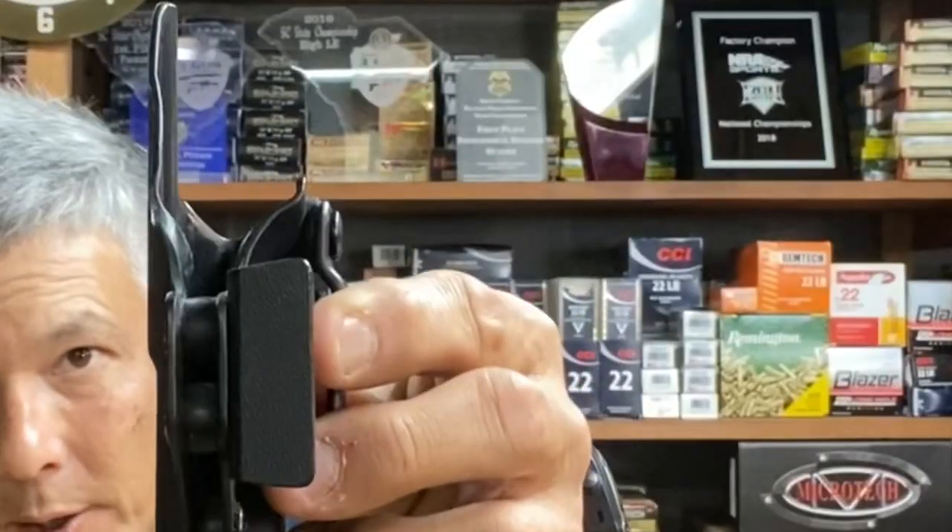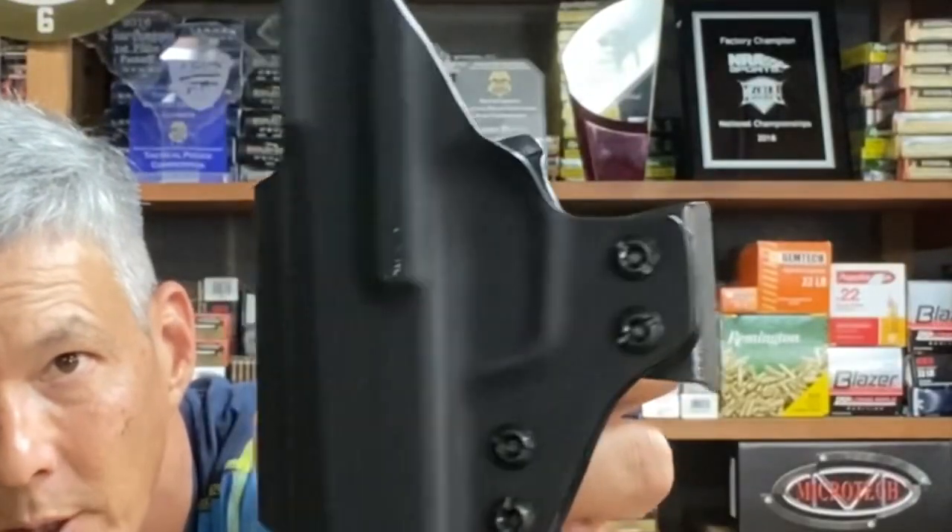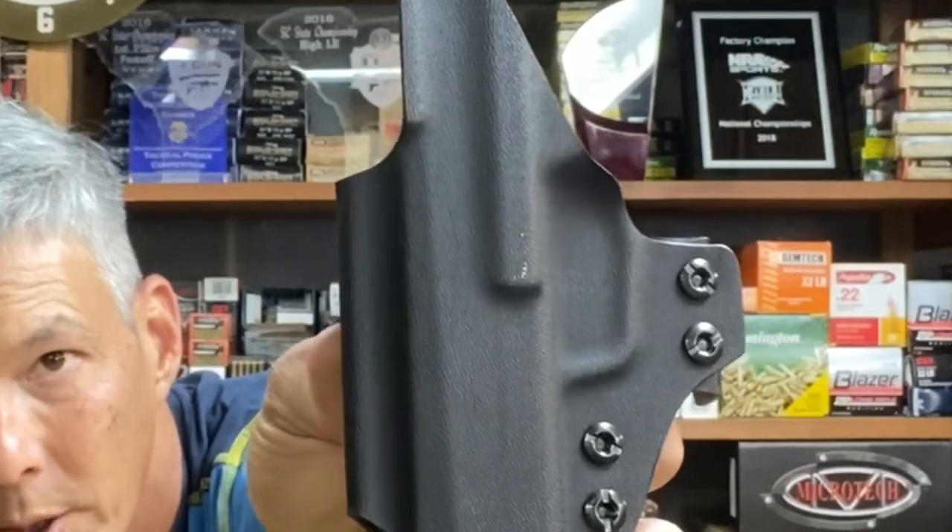I've been carrying this one here for two months, and this one fits the P365. There are a lot of manufacturers out there making Kydex holsters — it doesn't take a lot of materials to do that. But every once in a while, one will stand out with their fit and finish, and the quality is just really good. This is one of those. QBO Tactical does a really good job with their fit and finish on their Kydex. Very durable material.